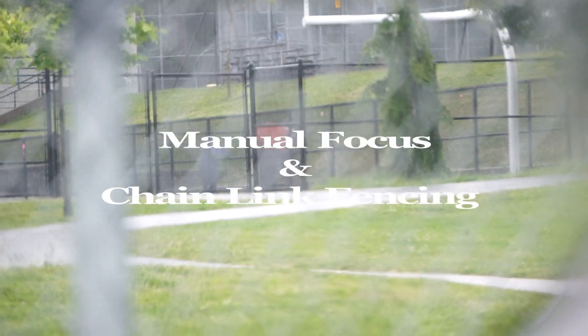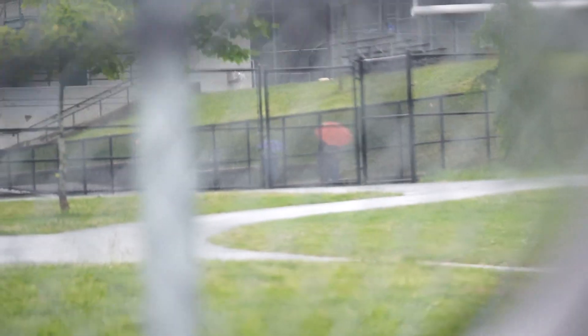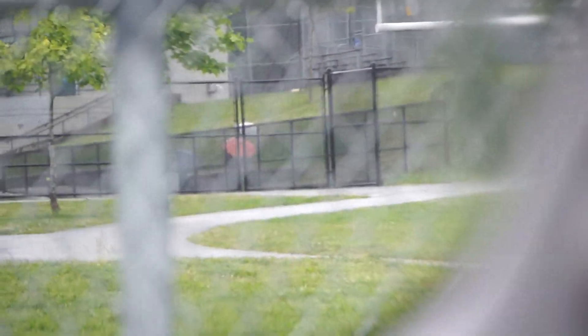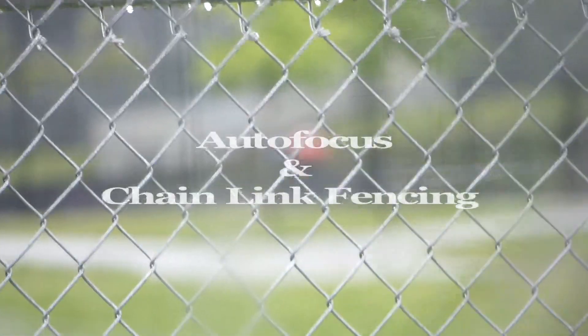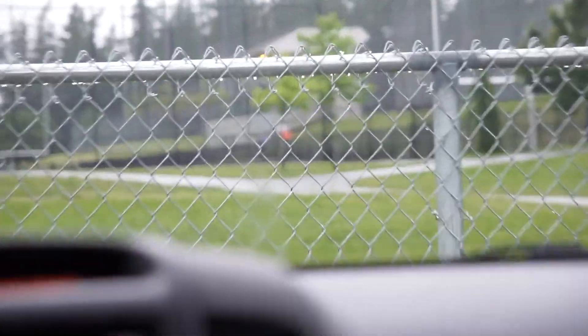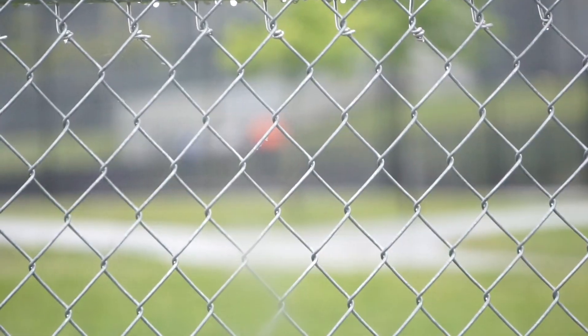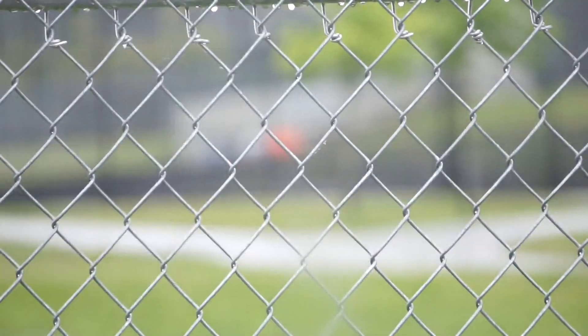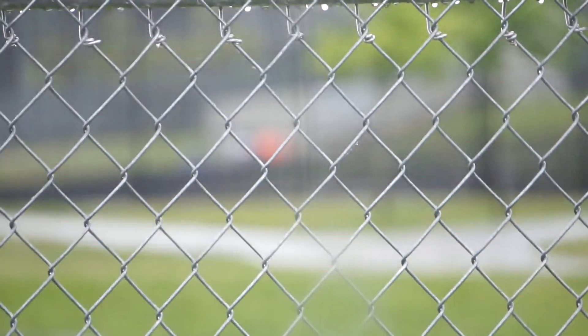Switching over to manual focus, same sequence, seconds later. Had to turn the camera off and switch to manual focus. But this is what you get — you can see the focal ring coming in and out and getting a better focus. Back to autofocus: for some of you who may not have experienced this before or believe this video, this is autofocus. The autofocus cannot get beyond these obstacles. Therefore, don't use autofocus cameras, or don't use autofocus.